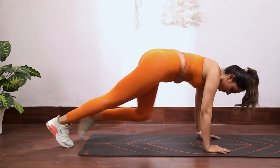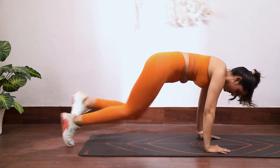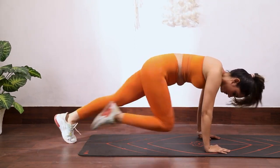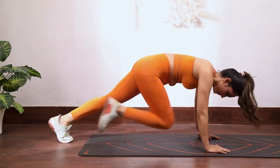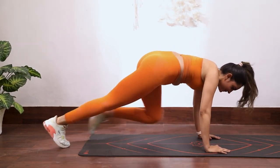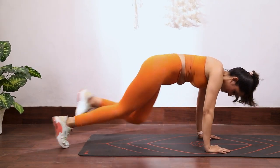The fourth exercise is Mountain Climbers. Begin in a plank position, then alternate bringing your knees towards your chest, as if you're climbing a mountain. Keep a steady rhythm and feel your energy levels soar as you work your arms, core and legs all at once. You've got this.